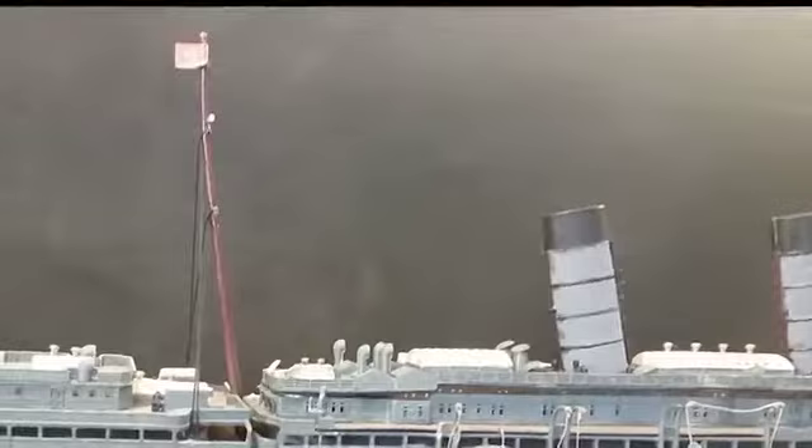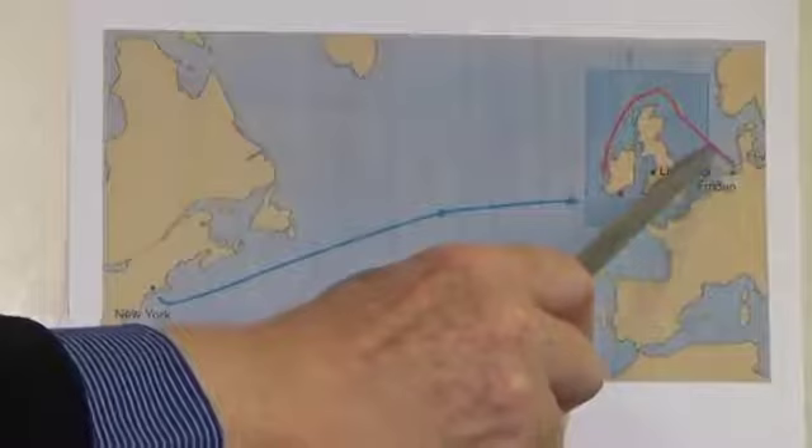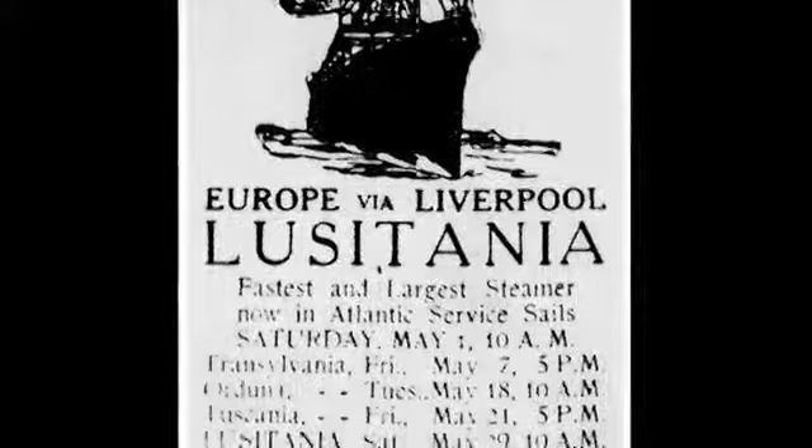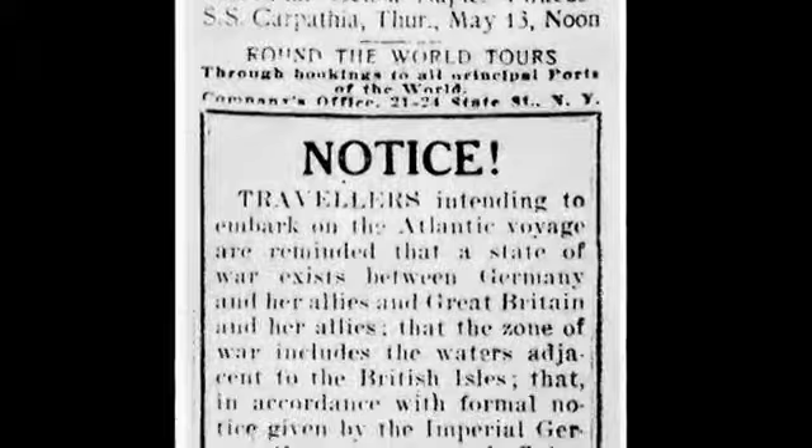The day before Lusitania's scheduled departure, U-Boat 20 set out from Emden in Germany, heading north around the British Isles. That same day, U.S. newspapers warned that civilian ships would be subject to attack without warning. The Kaiser had declared a war zone to achieve a submarine blockade of England.